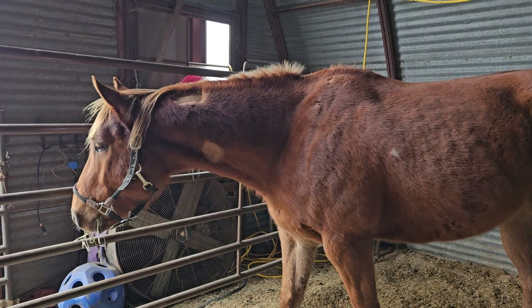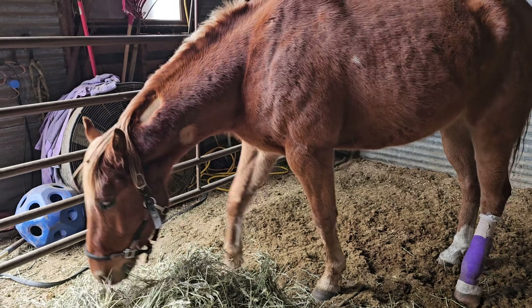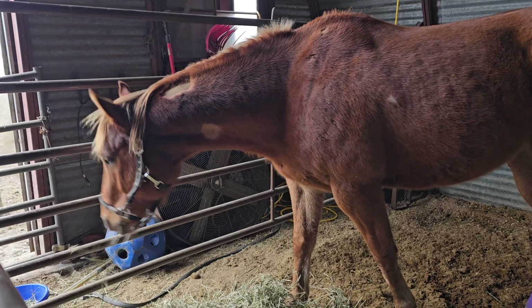But otherwise, the wound looks great. No infection. He's healing beautifully. He should 100% be ready for trading at the Dakota Showdown in May.